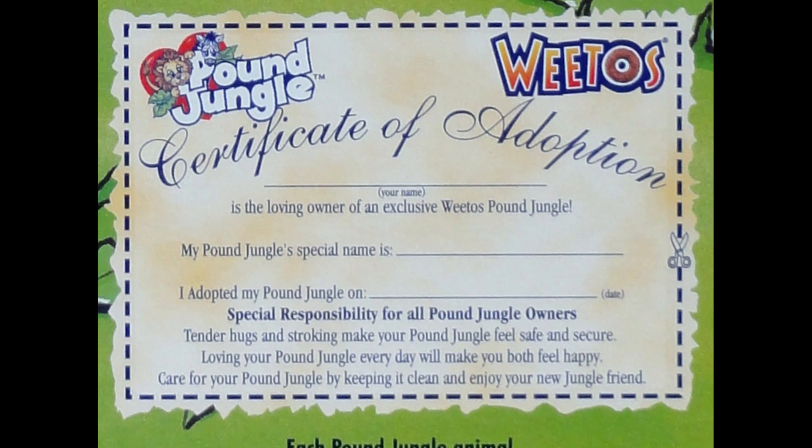So it says there: Special responsibility for all Pound Jungle owners. Tender hugs and strokes make your Pound Jungle feel safe and secure. Loving your Pound Jungle every day will make you both feel happy. So all very slushy, but I'm guessing it probably encouraged you to be nice to animals.